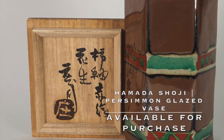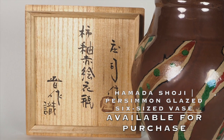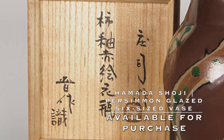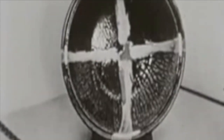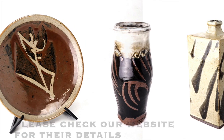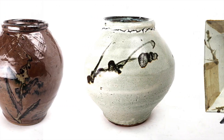Collectors will encounter two types of boxes for Hamada's work. One is signed by Hamada Shoji; the other is authenticated by his son Shinsaku. Are there any differences? Yes — I was told by Japanese dealers there is a 30 to 40 percent price difference. But in my humble opinion, if you love the piece and the price is manageable, why should you care about the difference of a signature? Live a little. Just bring one good piece home.